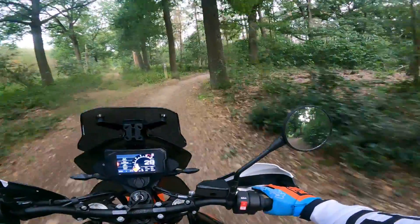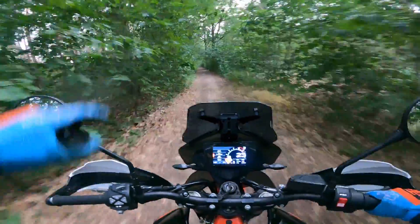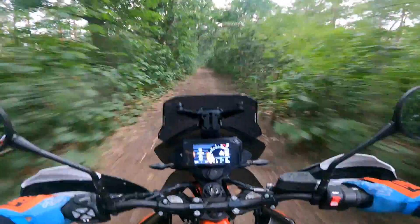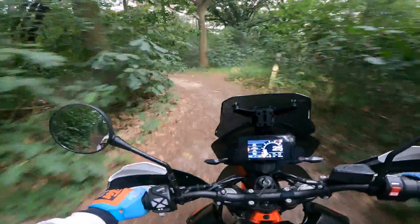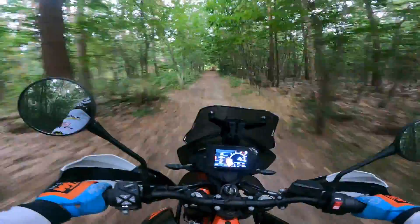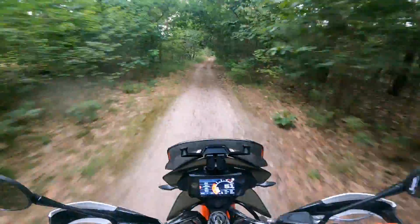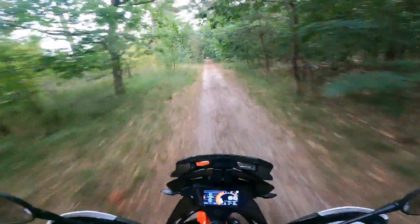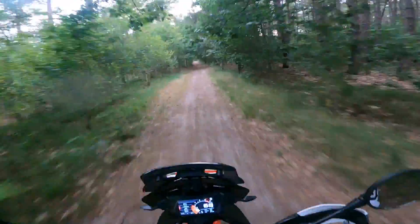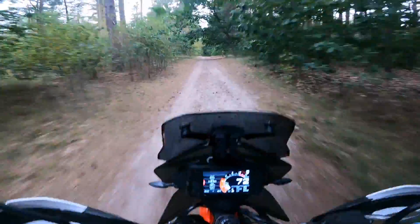Also, a couple years ago — five years ago — we had some barbed wire across the trail I'm going towards now. Some idiot put barbed wire on a tree and a tree stump, and yeah, my buddy Nita had to get stitches because he got caught in the barbed wire. It was pretty nasty actually. Please, no barbed wire today. I've not been here in a couple of weeks. We can do some jumps here — we got a big jump coming up. Maybe pop a little bit of a wheel here.